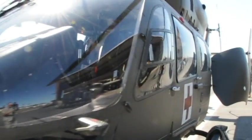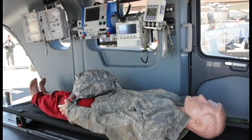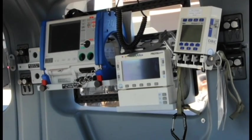DET-2 Delta Company, 3rd of the 140th S&S Battalion. We can do critical care transfers, we can do hoist rescues, we can do point of injury or scene type calls like a civilian air ambulance could do.